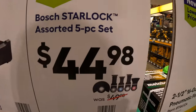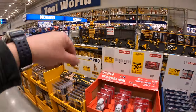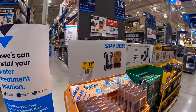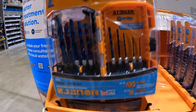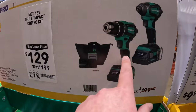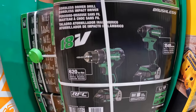Bosch does have the Starlock assorted 5-piece set for $44.98. They do have the Spyder 10-piece drill bit set for $34.98, was $39.98. Metabo has this 2-tool combo kit — impact driver and drill driver, two 2 amp hour batteries, charger, and a bag for $129, was $199. I'm going to say that's still a bit pricey.